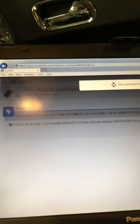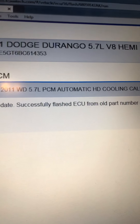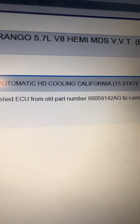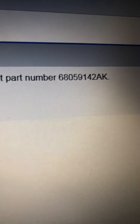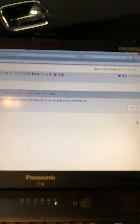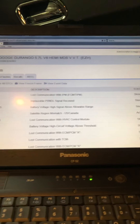The ECU is up to date — successfully flashed from part number 68059142AG to current part number 68059142AK. Look at the last suffix: it went from G all the way to K — that's almost five steps of updates. Now view DTCs and look at all the codes — all of these are stored codes.